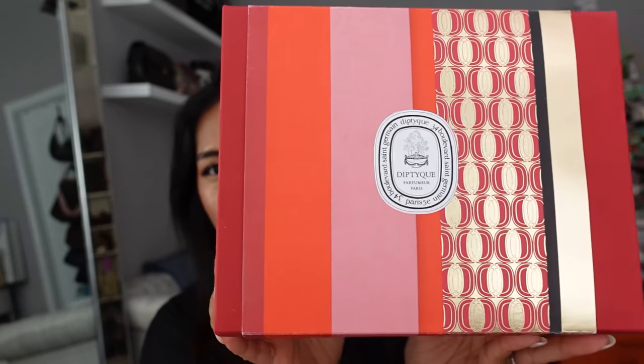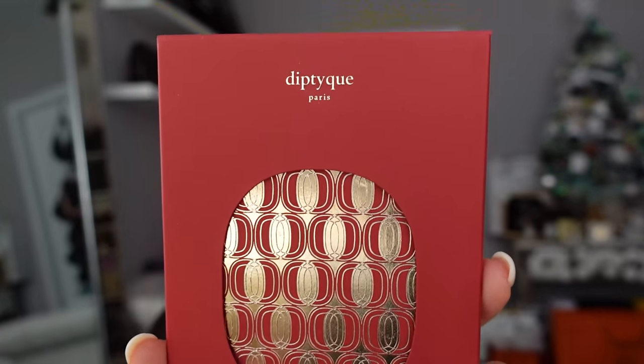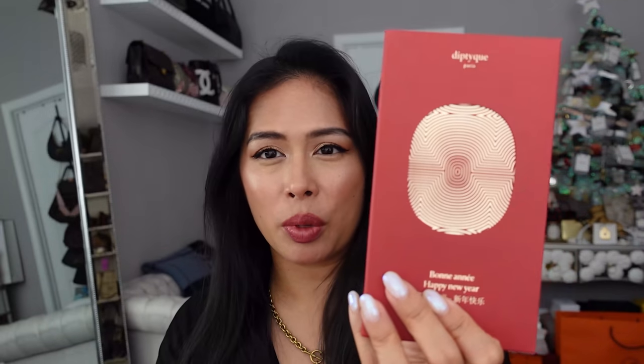Diptyque also does really great red envelopes every year and they have a whole limited special packaging for Lunar New Year. The code for Diptyque was Lunar22, with a $175 purchase. It comes with special limited edition red packaging and you also get a luggage tag as part of the gift. Diptyque is one of the brands that doesn't have the traditional animal-themed design — this year's theme is a more abstract design, similar to their advent calendar aesthetic. You get a set of eight envelopes and a little envelope case.